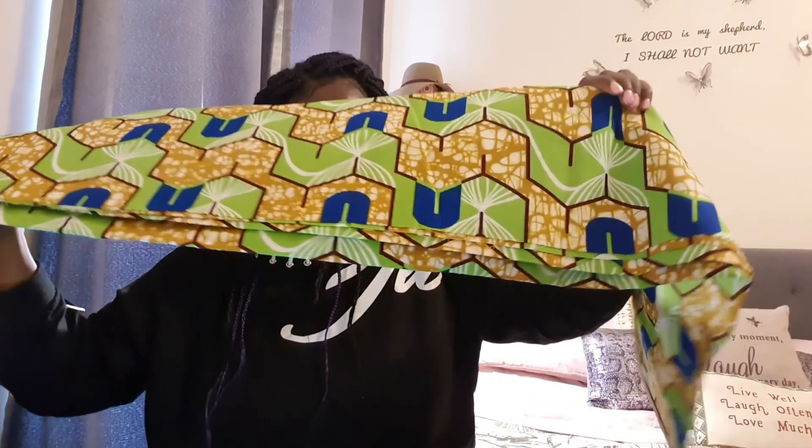I thought this box was amazingly cheap, to be fair, with all the stuff that you get in it. I'm really looking forward to using everything. That was what I ordered from Nokware Skincare. I'll put everything in the description box. Thank you so much for watching — don't forget to subscribe, like, and share. Bye!